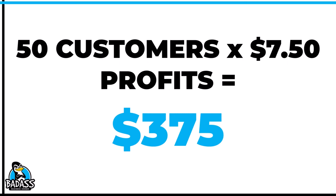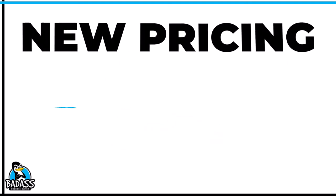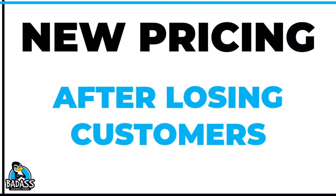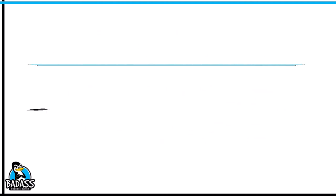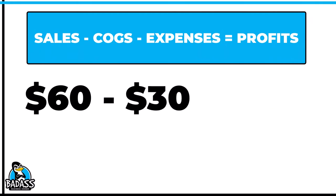Now let's take a look at the exact same calculation using his new pricing, but also accounting for the fact that he lost people. The sales price is now $60. The cost of goods remains the same at $30, because he had already absorbed that change.